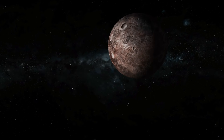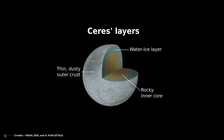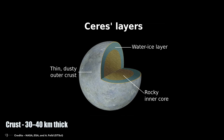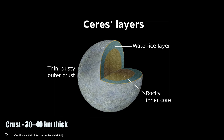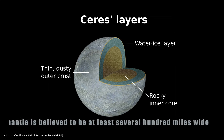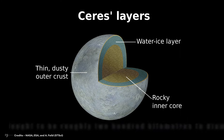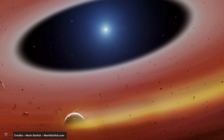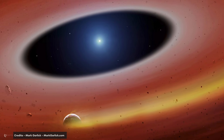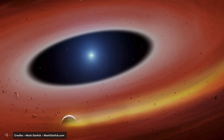Ceres has a differentiated internal structure consisting of a silicate-rich crust, a mantle of ice and volatile compounds, and a core composed of a mixture of rocky materials and ice. The crust is estimated to be around 30 to 40 kilometers thick, while the mantle is believed to be at least several hundred miles wide. The core is thought to be roughly 200 kilometers in diameter and may contain up to 30 percent ice by mass. Some scientists believe that Ceres may contain clues about the early solar system, as it and other objects in the asteroid belt are remnants of the solar system's building blocks.